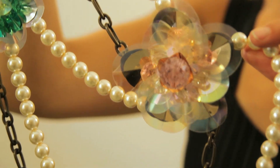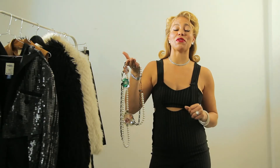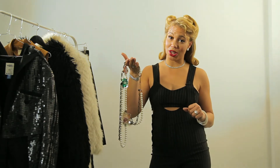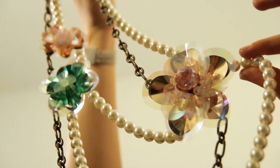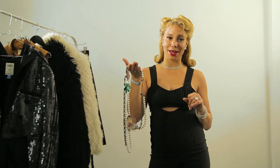Pearls. These pearls are from H&M. Traditionally, pearls were given to a woman when she stepped into adulthood. In the fashion industry, pearls are a sign of authority, which makes them perfect to boss it all up.